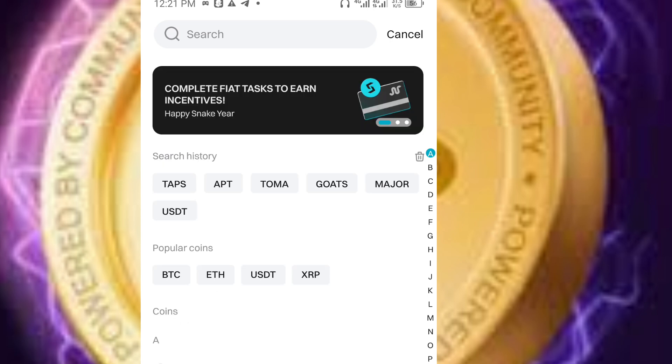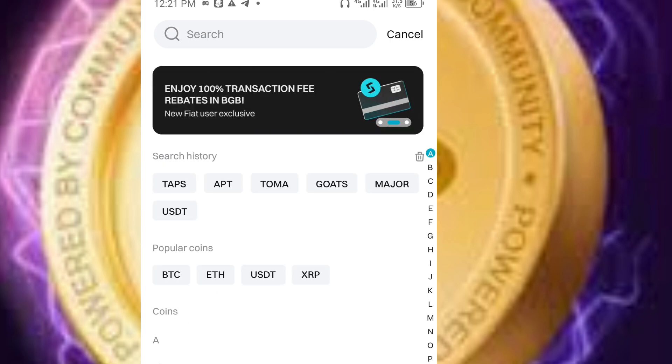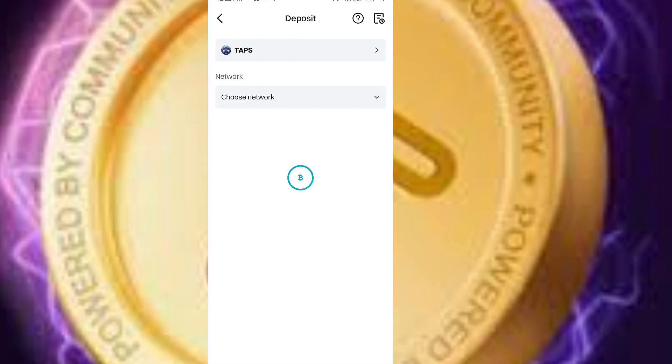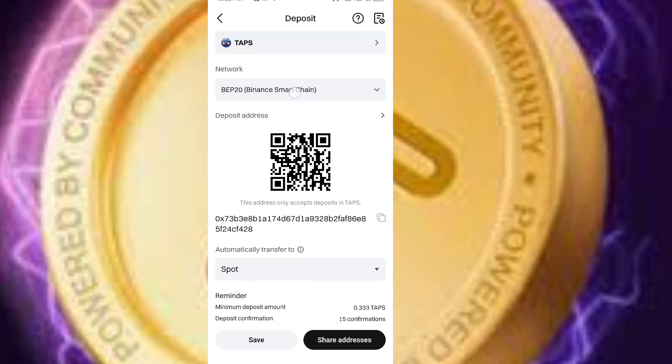Then you can search for Taps. I already have Taps here. If you don't have Taps in the interface, you can just search for it and click on Taps. This is Tapswap. When you click on it, it will show you the network. Tapswap, as stated on the official website, is going to be listed on Binance Smart Chain.